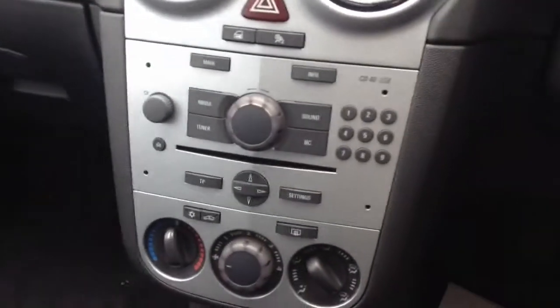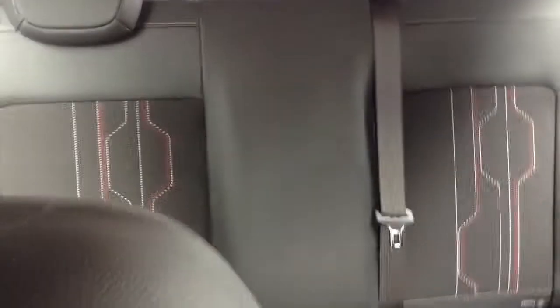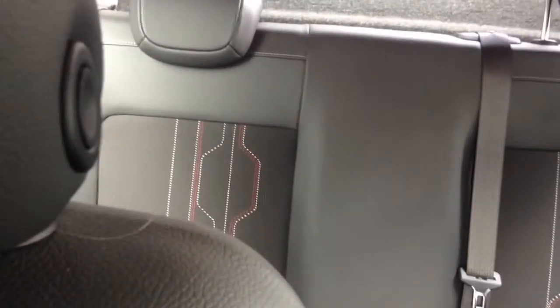Stepping inside, you can see that this vehicle is equipped with a CD player and air conditioning as standard. We also have 60-40 split rear seats in the back with ISOFIX capability and three seats for passengers.